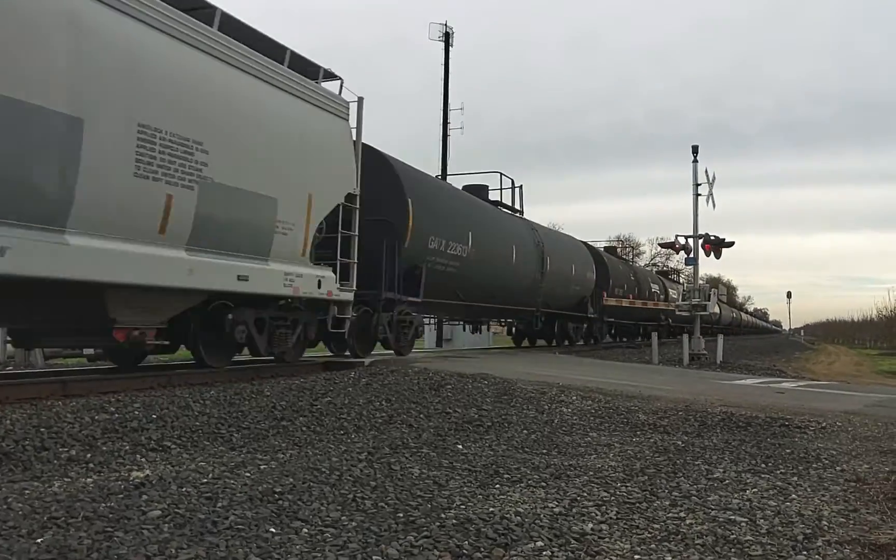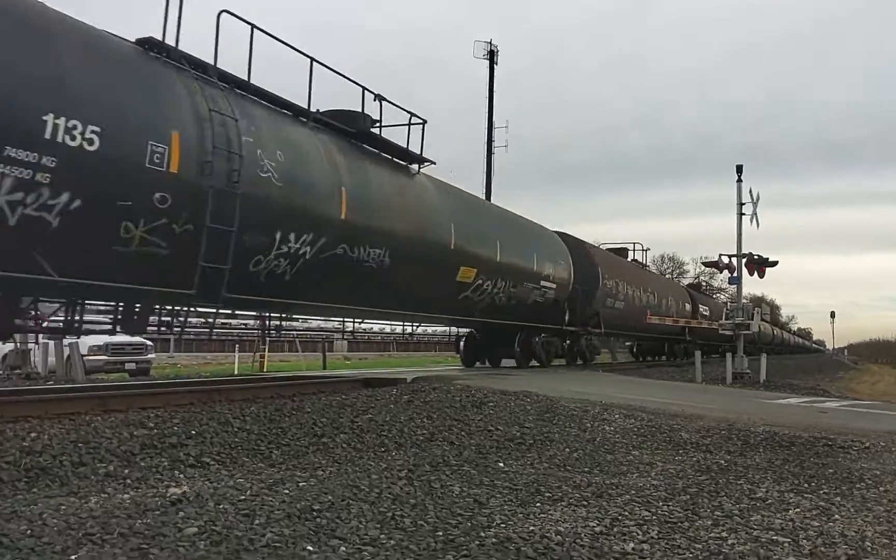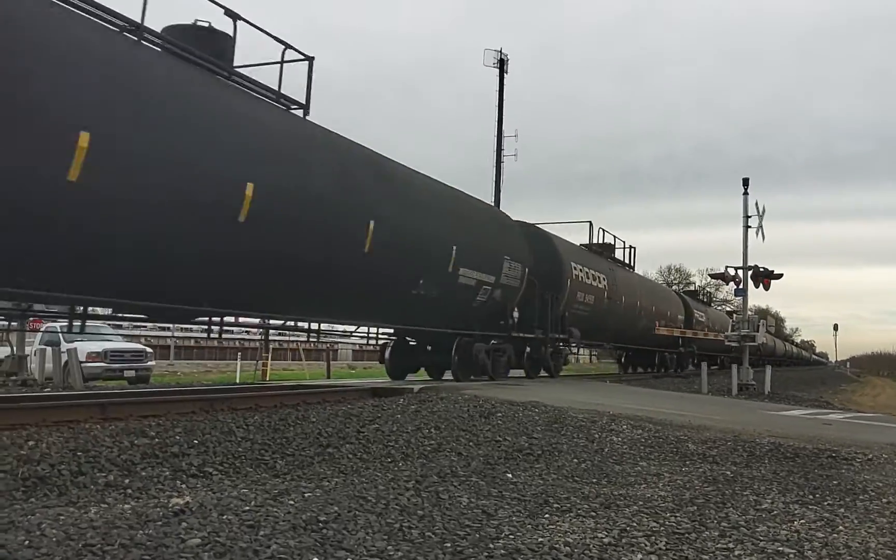Lots of tank cars. Probably came from Canada. It was the train earlier today — 939, G-8999.